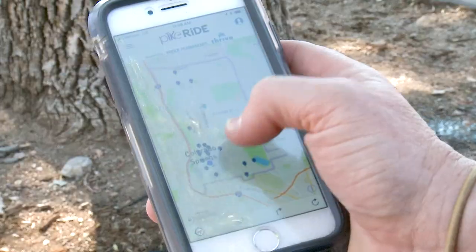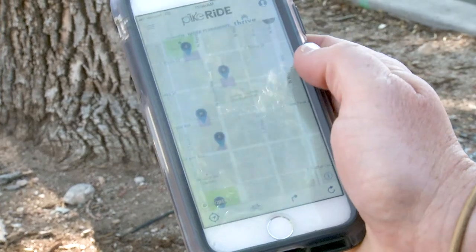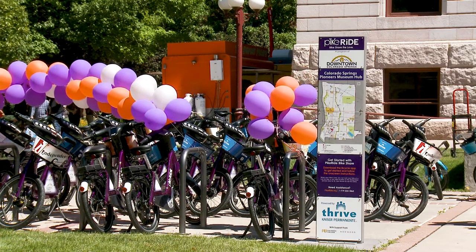There are three different ways to get started on a Pike Ride bike. The first one is to go to our website. You can also download the B Cycle app and it will take you directly to Colorado Springs Pike Ride and you can join that way. The third way would be to visit one of our six kiosks here in the downtown corridor and fill out your information that way.